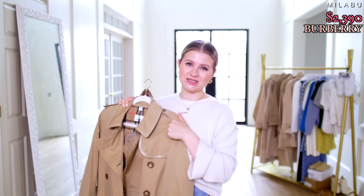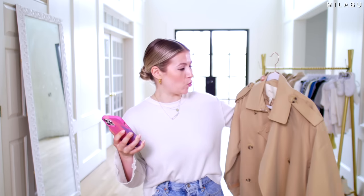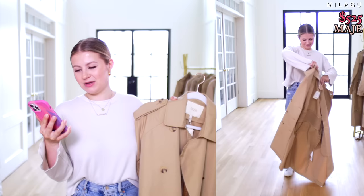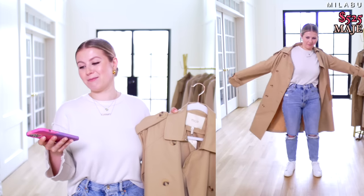Let's try on the second most expensive trench coat. This is by the brand Modge — their Cotton Blend Trench Coat, retailing for $525 US dollars. We picked up size one, which I believe is a French size small, in color camel. Materials: 64% cotton and 36% polyester.